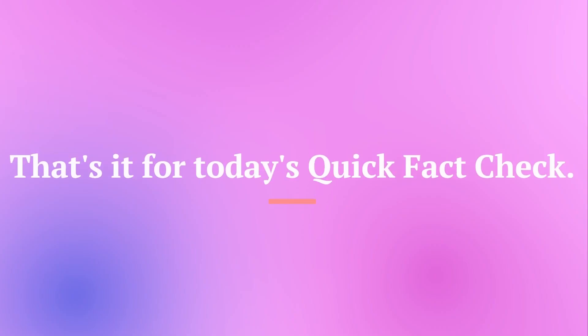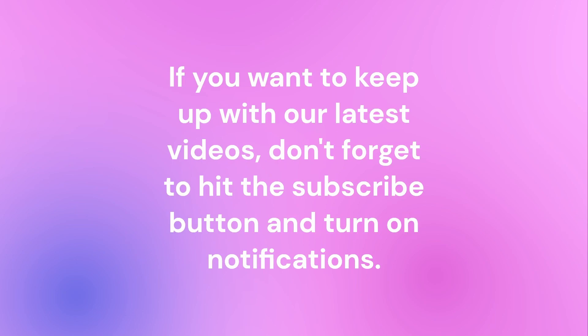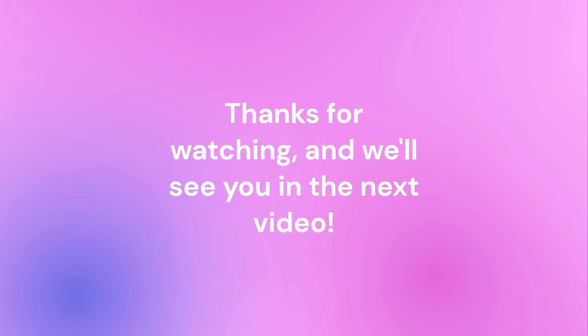That's it for today's Quick Fact Check. We hope you enjoyed learning something new and interesting. If you want to keep up with our latest videos, don't forget to hit the subscribe button and turn on notifications. And if you have any suggestions for future topics or just want to say hello, leave us a comment down below. Thanks for watching and we'll see you in the next video.